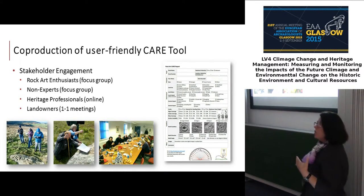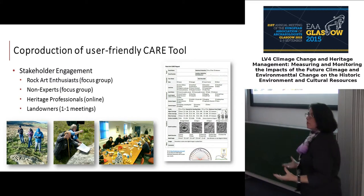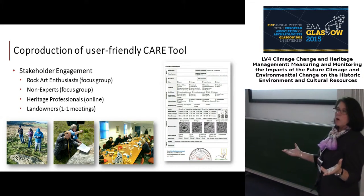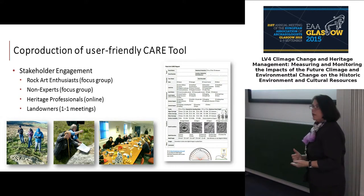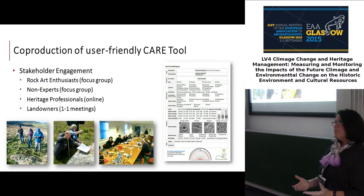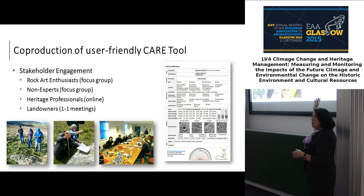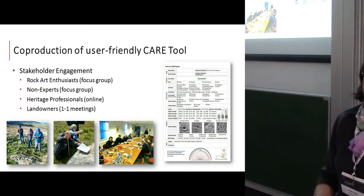We consulted rock art enthusiasts already doing surveys, heritage professionals, people who didn't even know what rock art was, and landowners — because we knew if we created a tool they didn't buy into, they would never use it. We created a tool with 17 variables that would help with a triage approach to identifying different conditions where people needed to act.